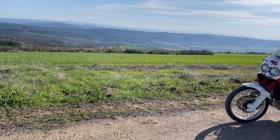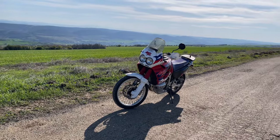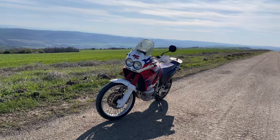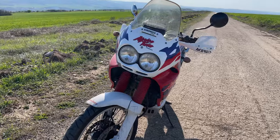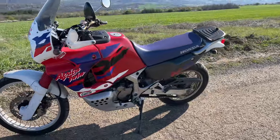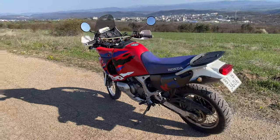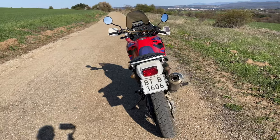Production started in 1988 with the 650 model and ended in 2003. Some may argue that the 650 model is the better, smaller version of the Africa — it all depends on what you are after. The 650 was lighter and more off-road ready; the 750 is heavier and feels better on gravel and tarmac. Recently the Africa name was reborn with the CRF 1000L model and became one of the most popular adventure bikes again.